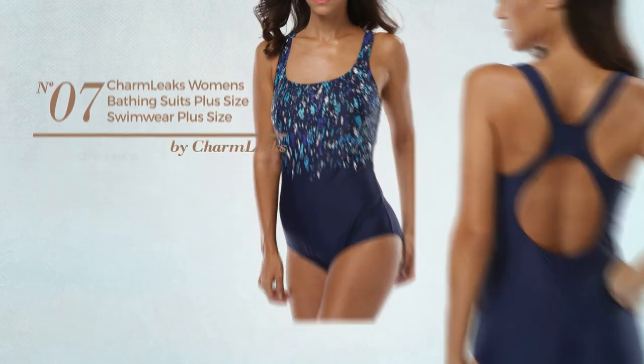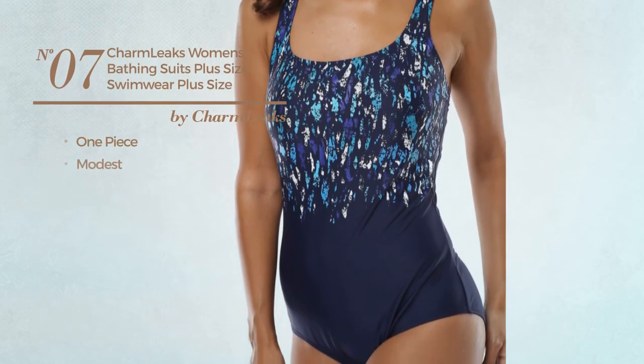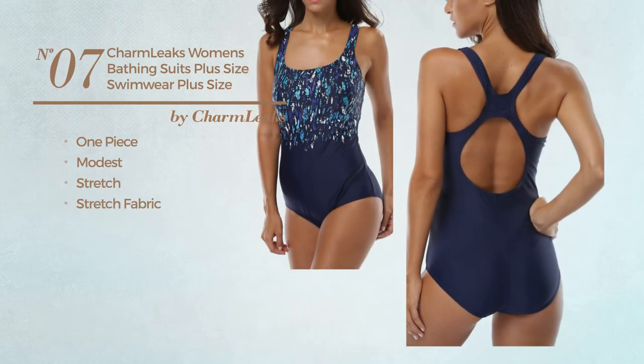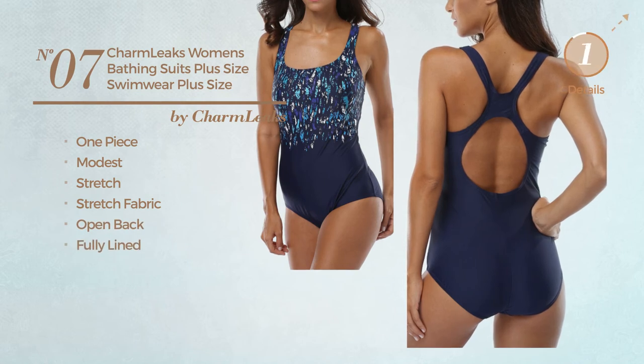Number 7: A One Piece Swimsuit. Featuring a modest look, produced with stretch fabric. This swimsuit includes an open back and is fully lined. Available in 2 colors.